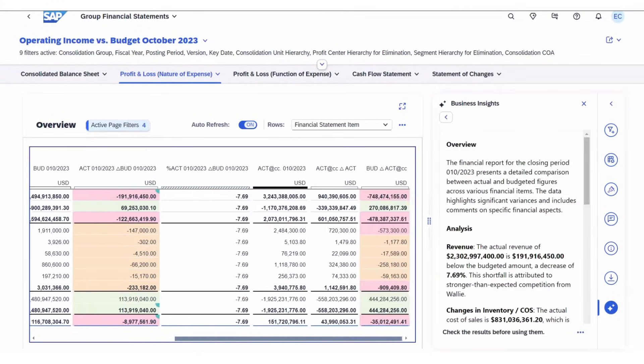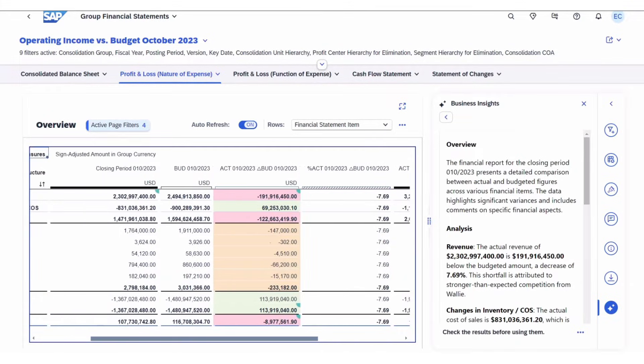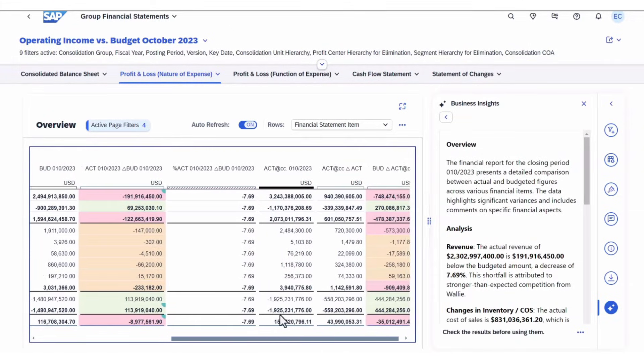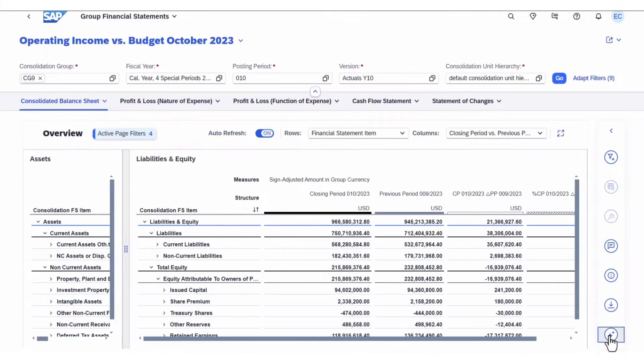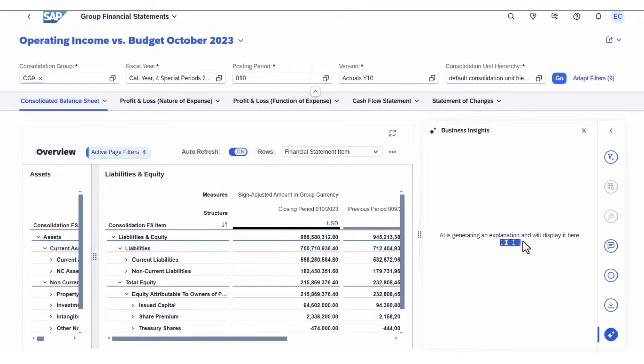It uses generative AI to analyze and summarize data quickly, provide context-aware financial KPIs, and combine data and comments into meaningful summaries.